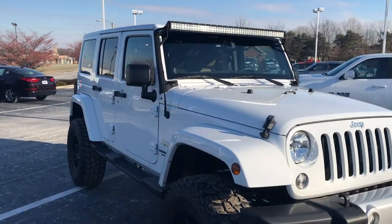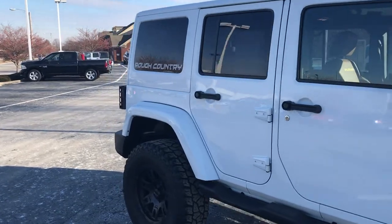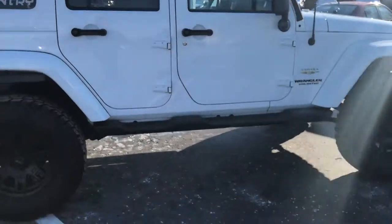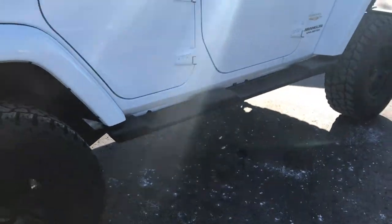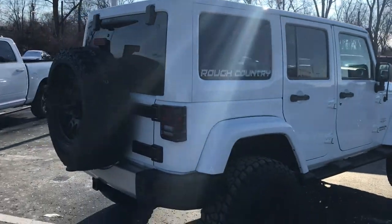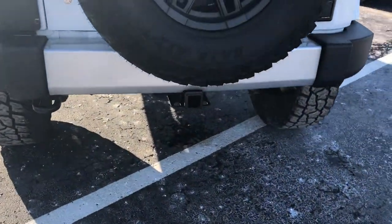The Jeep is in very good condition. Walking around it, not noticing any major scratches or huge imperfections in the paint. It does have the stepside nerf bars, it is a hard top, and does have the full tow package.